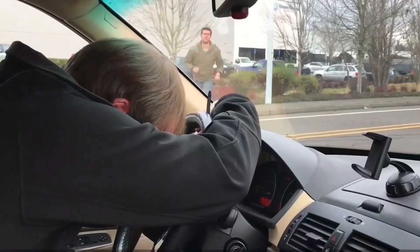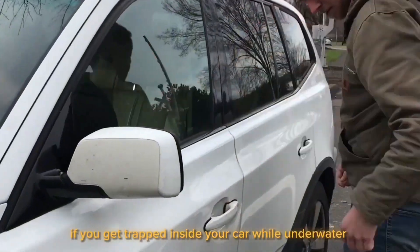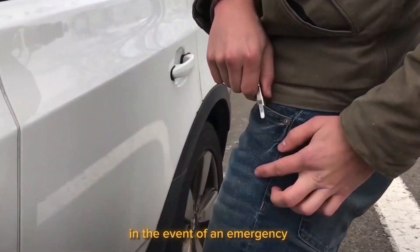Number 1: Windbullet. Have you ever considered what might happen if you get trapped inside your car while underwater? How would you escape? This device will break your car's window with just one tap, assisting you to leave your car in the event of an emergency.